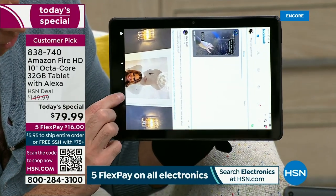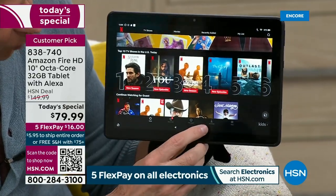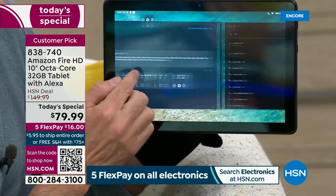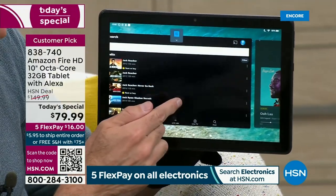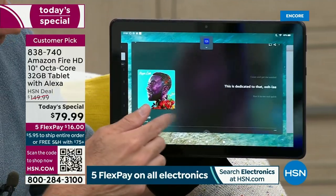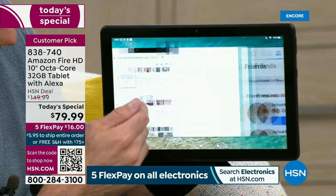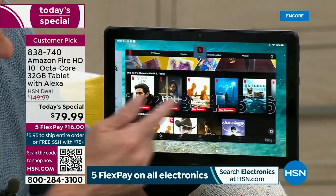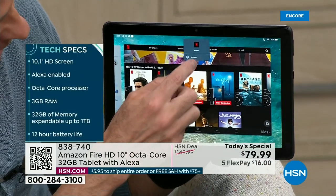I have lots of things going on at one time on this tablet because this is what they call an octa-core tablet. I have eight things open simultaneously: device dashboard, settings, Amazon Video, music, HSN.com, Facebook, Netflix — all eight open at the same time.